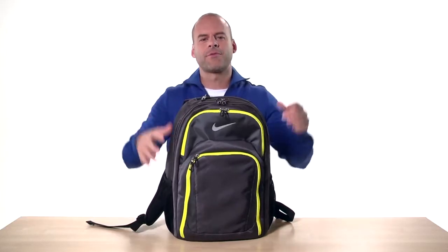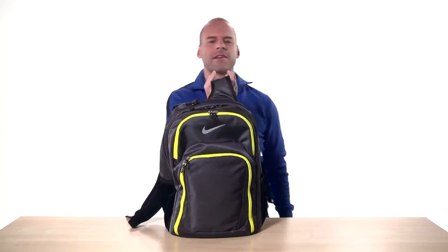Thanks for checking out the Performance Backpack and be sure to check out the rest of our videos highlighting more great bags from Nike Golf.